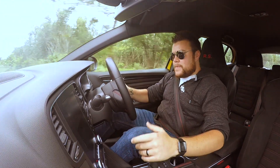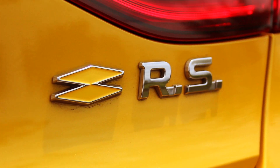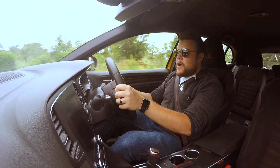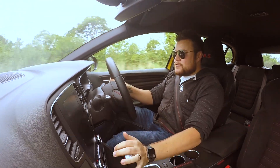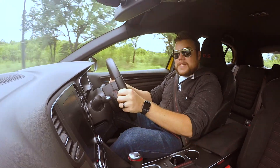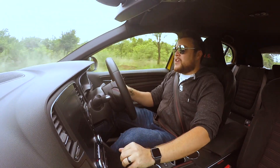The Megane RS has a 1.8-litre four-cylinder turbocharged motor which produces 205 kilowatts and 390 Newton metres of torque. That's a lot for a 1.8, and this thing really shifts.